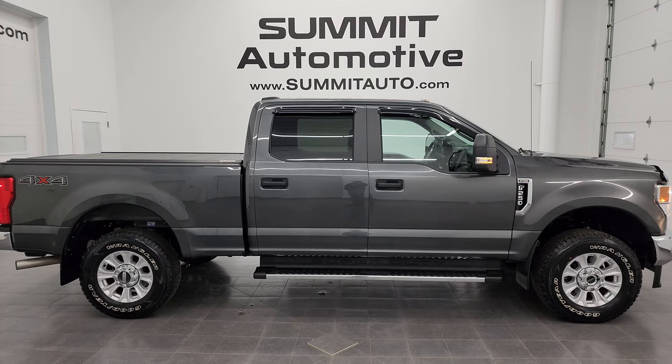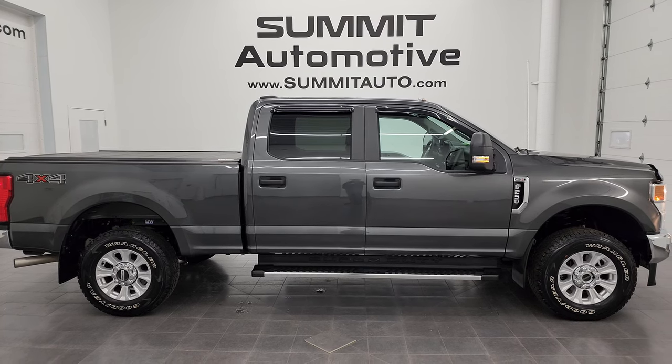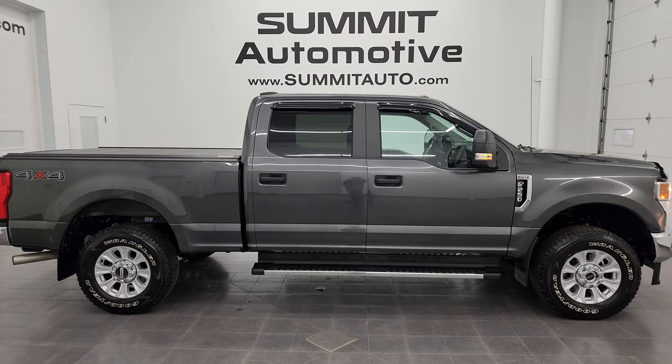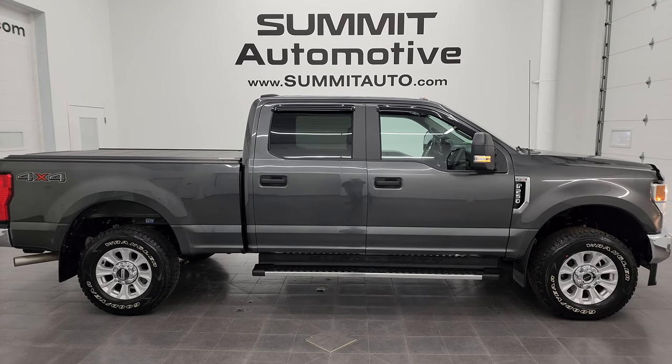In a second you will see a link to subscribe to my YouTube channel in the upper left, a link to more F-250 videos in the upper right, a link to this vehicle on our website in the lower left, and a link to one of our latest YouTube videos in the lower right. Click those and check us out.